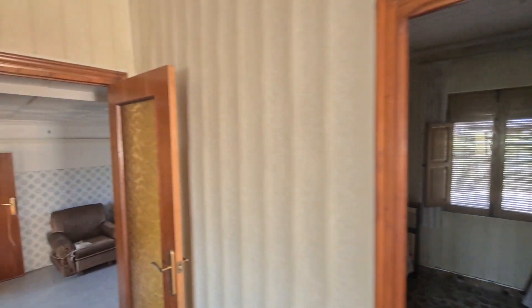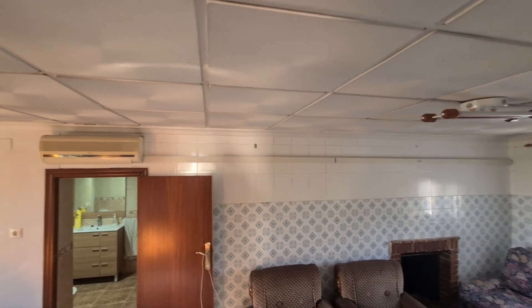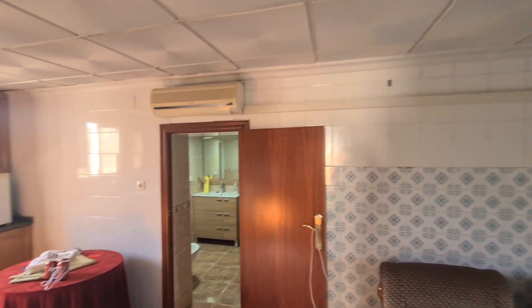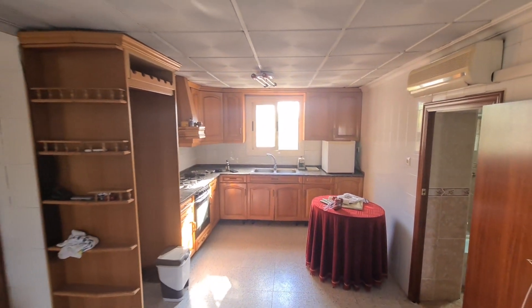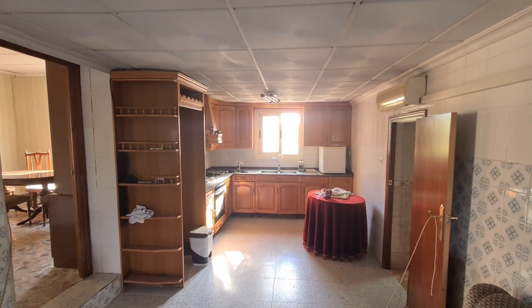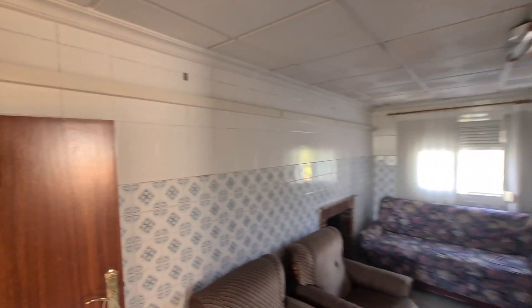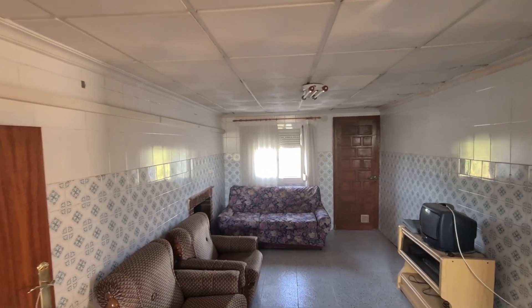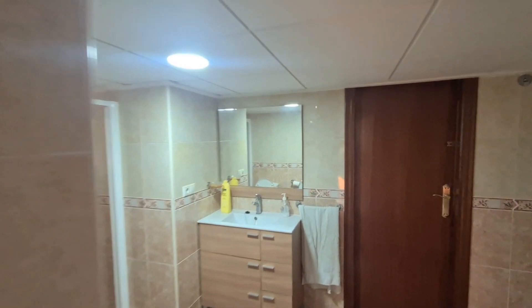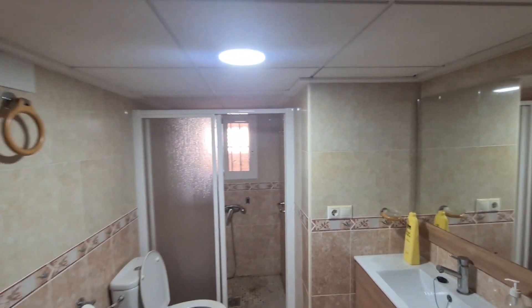This is the master bedroom, and it actually comes down into the other part of the house. This is two houses that have been made into one, so we've got a kitchen, some sort of dining room. There's an awful renovation in there. The bathroom is in really good nick, apart from the ceiling being really, really low.